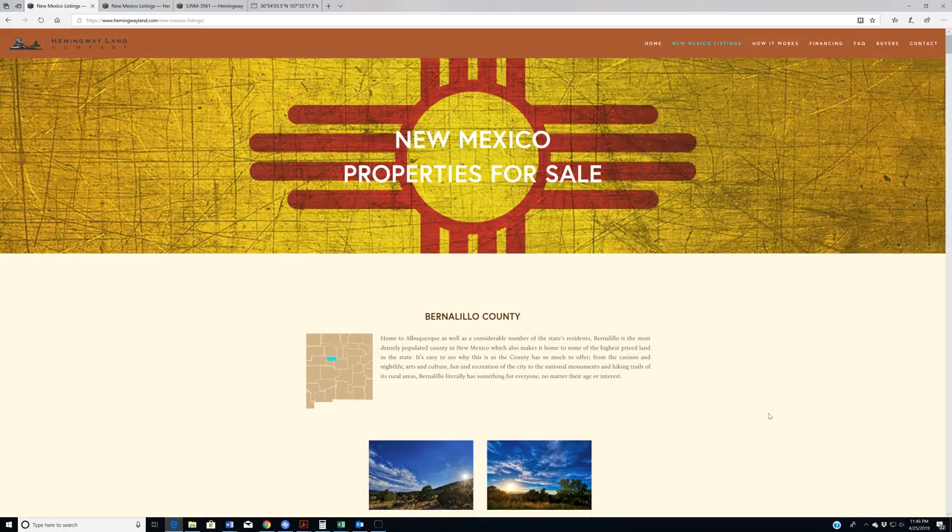Hello again, Internet. Welcome back to HemingwayLand.com, your source for quality, affordable land in the state of New Mexico. This is our preview of all the properties debuting on the website for tomorrow, April 26th, 2019.